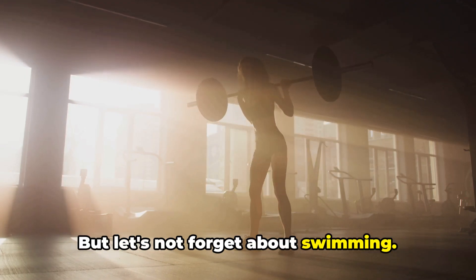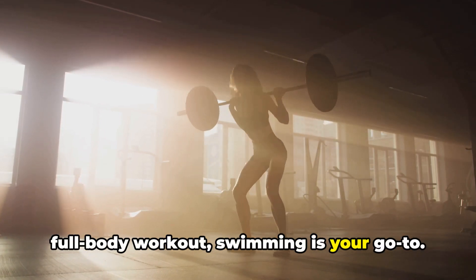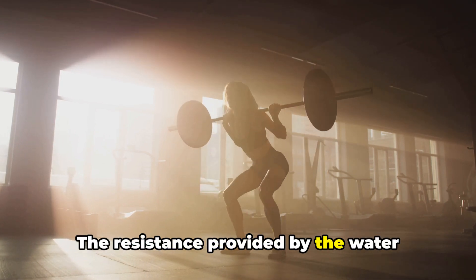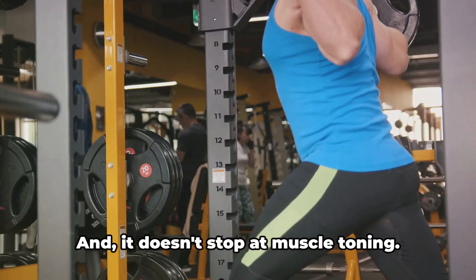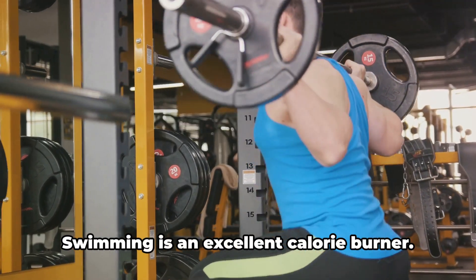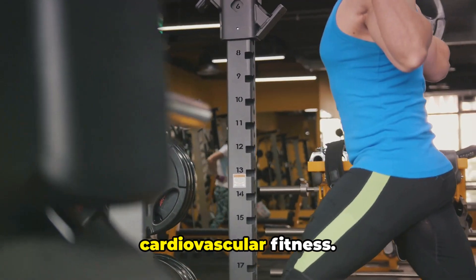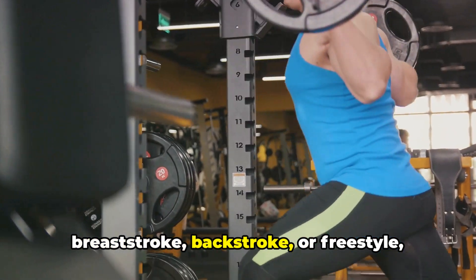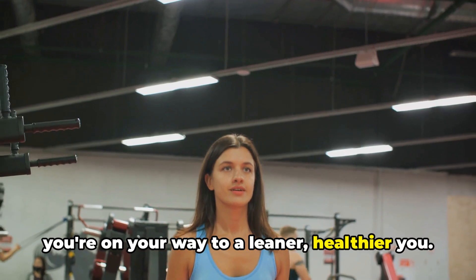But let's not forget about swimming. If you're looking for a low-impact, full-body workout, swimming is your go-to. It's not just about the laps — the resistance provided by the water works every muscle in your body, from your arms and core to your legs. Swimming is an excellent calorie burner, and it's great for improving cardiovascular fitness. So whether you're doing the breaststroke, backstroke, or freestyle, you're on your way to a leaner, healthier you.